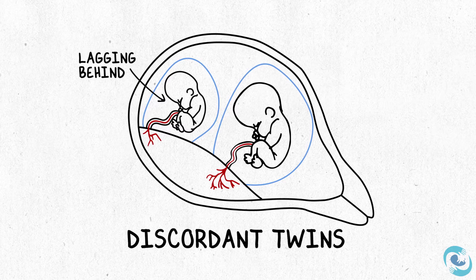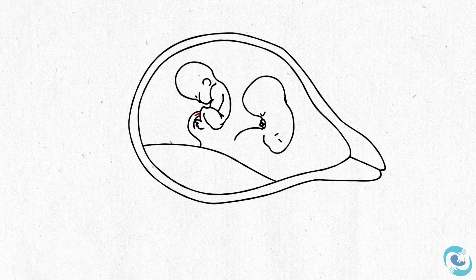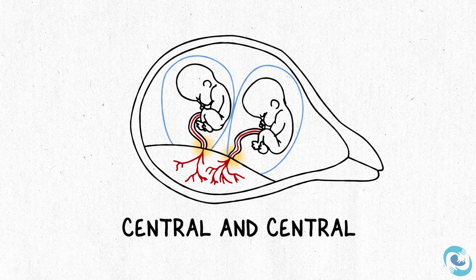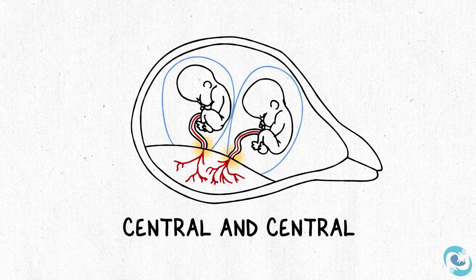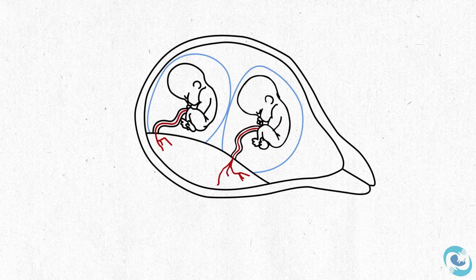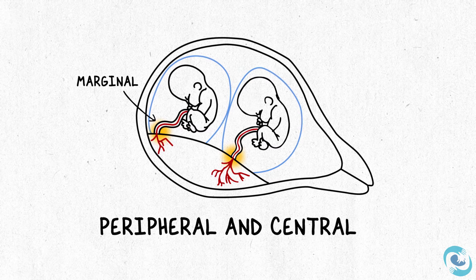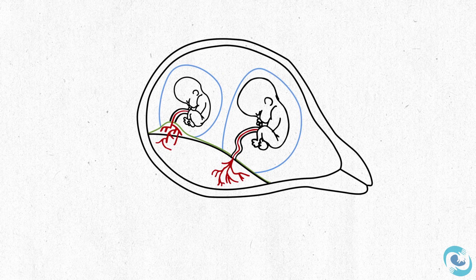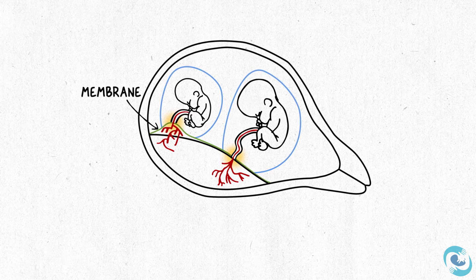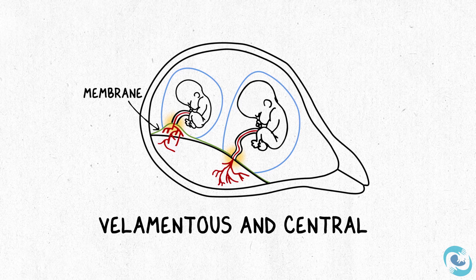The difference in size between a pair of twins can be pretty accurately predicted by where the umbilical cords insert into the placenta. When you have two centrally inserted umbilical cords, we'd expect the growth to be pretty similar — each twin has similar access to the placenta. But when one cord is central and the other is marginal, or even inserts into the amniotic sac or membrane — something called a velamentous cord insertion — we'd be much more concerned about fetal growth and follow those twins more carefully.